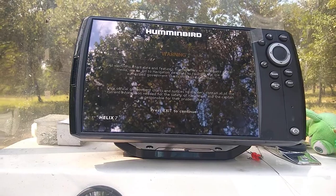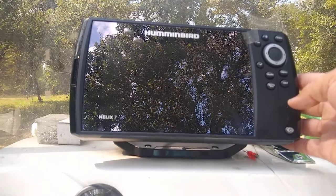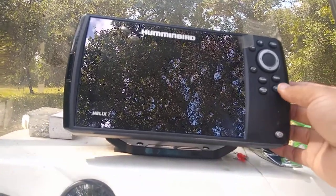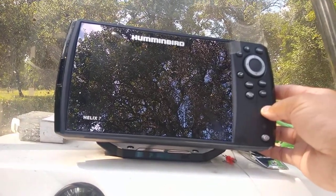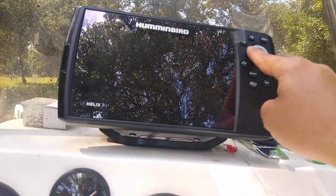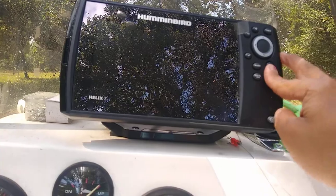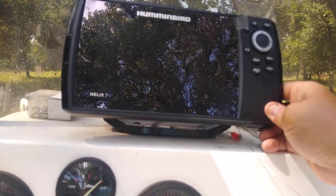It says exit to continue, you hit exit, and it turns right off. Now I had a Humminbird in the past that seemed to turn itself off, but it was actually booting up — just really dim because the brightness was turned all the way down. But that's not the case here, because none of the buttons are making any noise, so it's actually turned off.